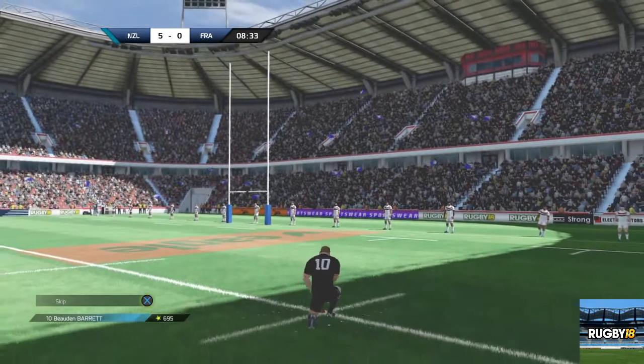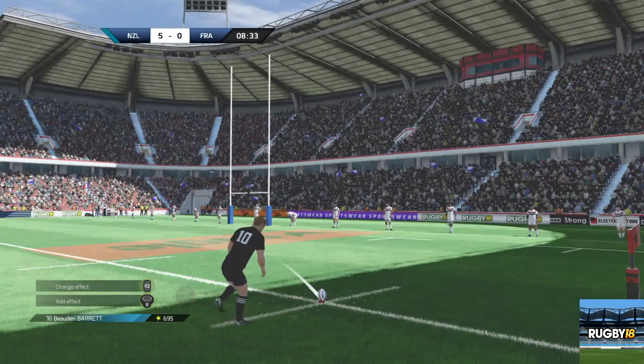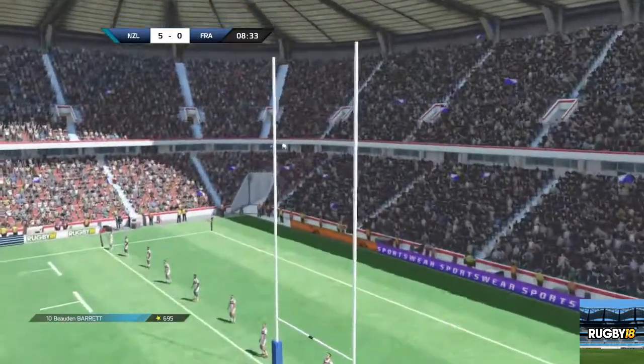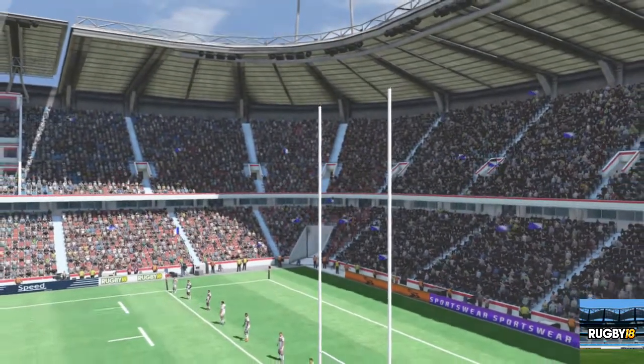To convert the try — here's the kicker, Barrett. Oh my word. He'll be so disappointed with that play.